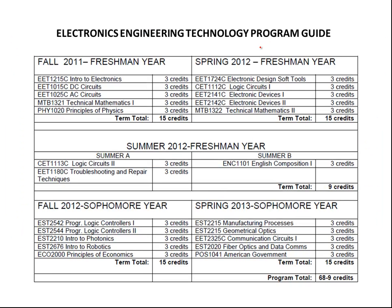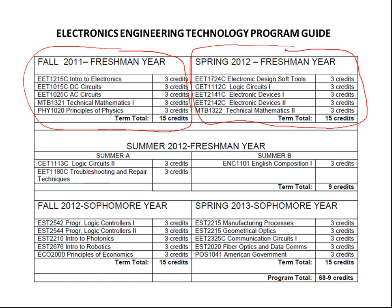This is the program guide for the Robotics and Photonics Institute. For students who are in the daytime program, they just need to follow the courses as they are laid out here. For this semester, they have just finished the courses of the fall term, and we will be registering them for the spring semester, taking the courses shown here.